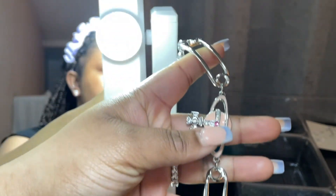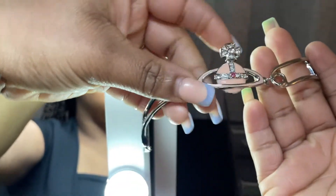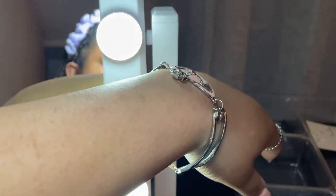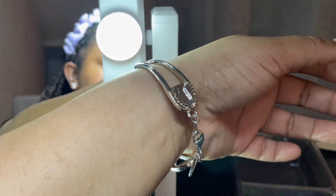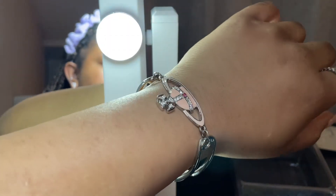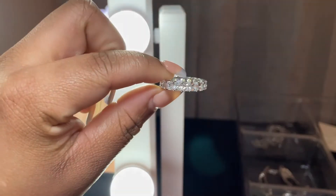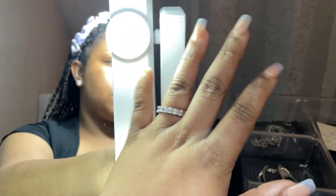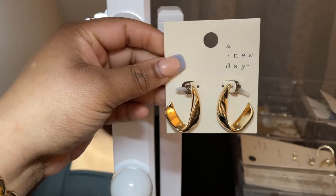First, we're starting off with this Vivienne Westwood bracelet that my boyfriend recently got me. I love it because it's pink and thin but still big. It's not heavy, it feels nice — I thought it was going to be too small but it actually fits with lots of space. It's very cute and I can't wait to wear it. Next is this little ring I got for my boyfriend for prom — he never wore it, so it's basically mine now.